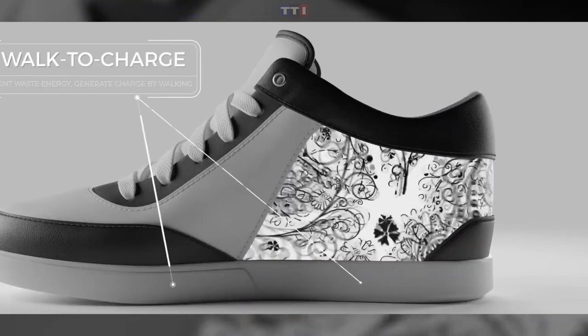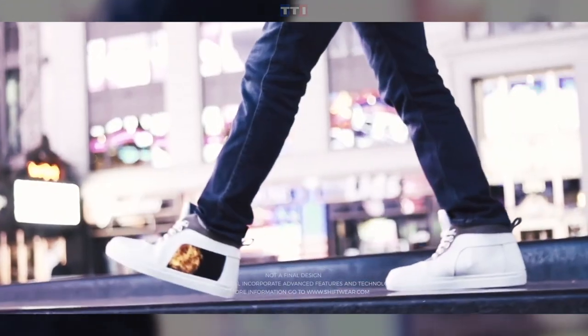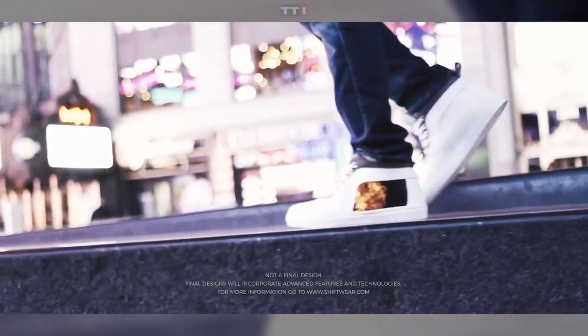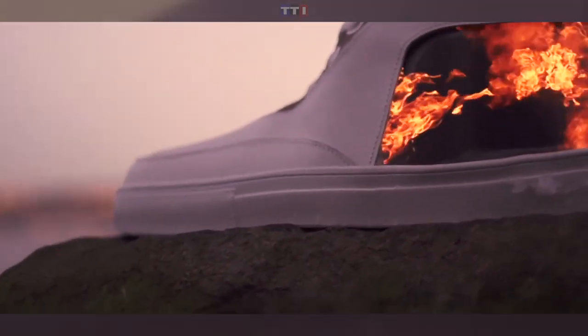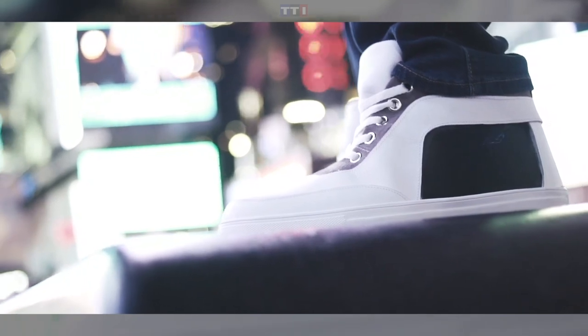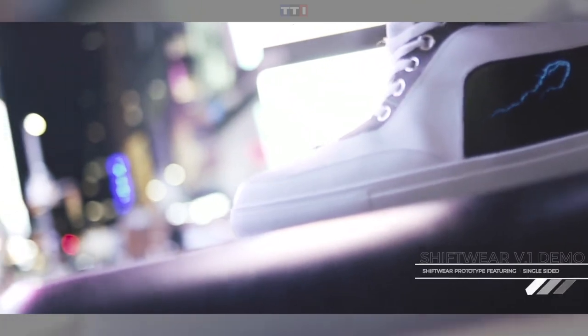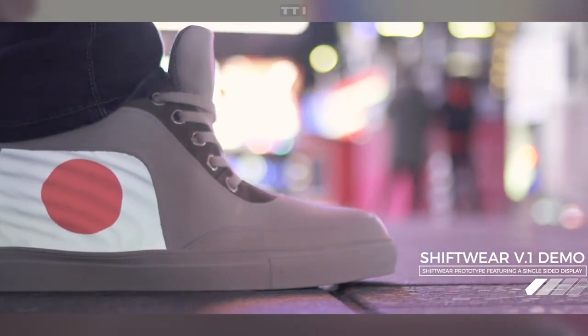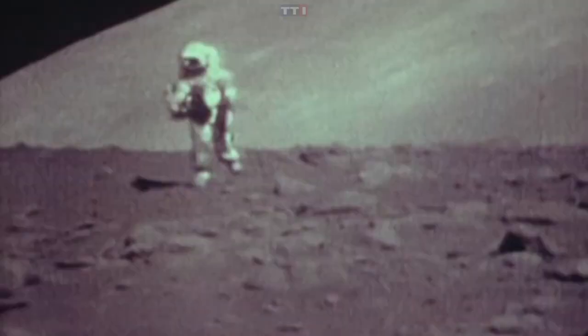The shoes are fitted with flexible HD color e-paper screens that can display images, patterns, and even animations. Their Kevlar fiber-coated soles make them durable, while the waterproof design lets you walk in the rain without damaging the displays. Users can also create, share, or sell their own designs. The shoes are machine washable and can be charged using walk-in charge technology.